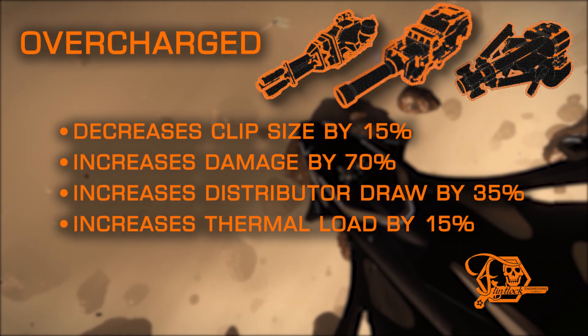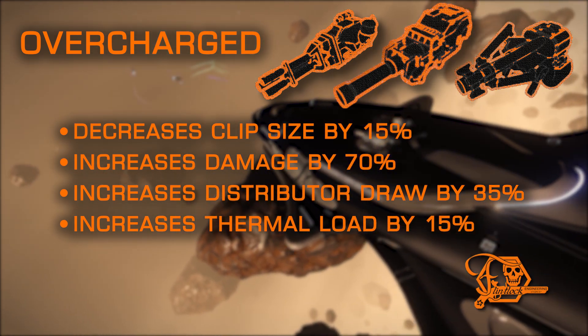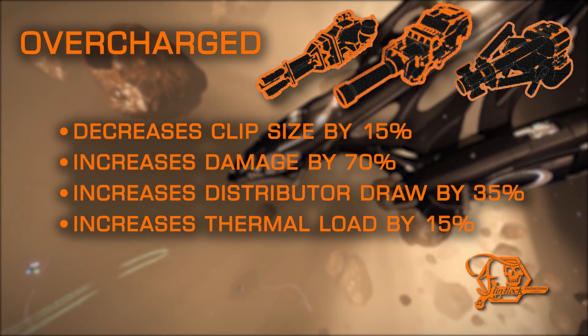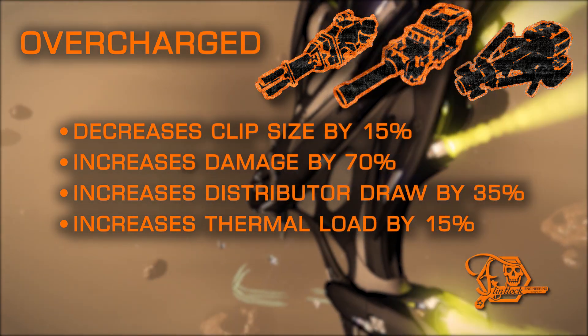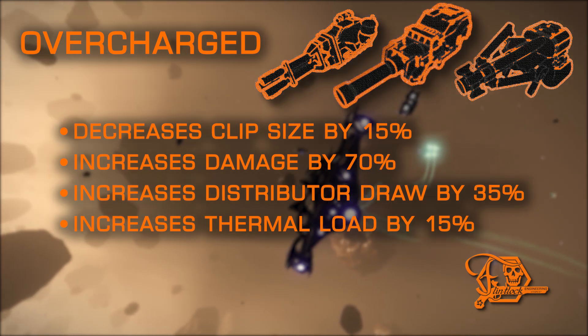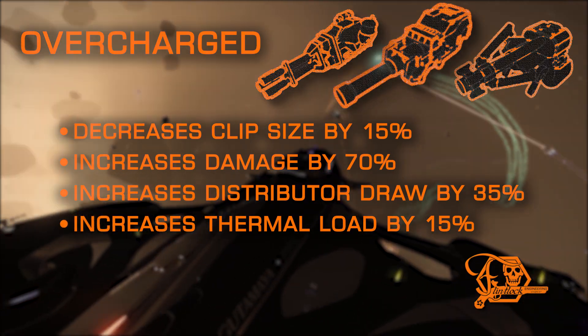Overcharged is the more power mod, and adds a hefty boost to damage output, giving you more damage per round, with a large increase in distributor draw and moderate increase in thermal load. While those drawbacks are large in percentage, kinetic hardpoints have extremely low distributor draw and heat generation, so the negative aspects of Overcharged are almost negligible in most cases.